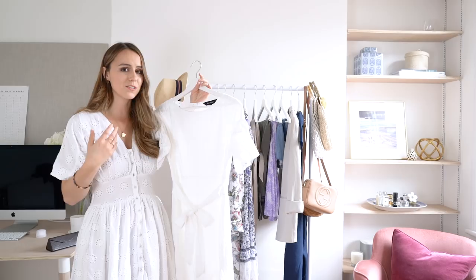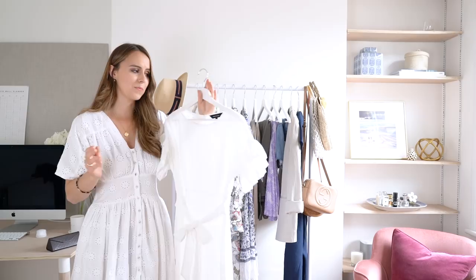I've also bought another option which is more on the high end, from Karen Millen. This one you can dress up a little bit more — wear it with heels in the evening to a smarter garden party type thing. White is just that essential in your wardrobe for the summer.